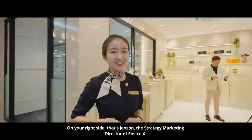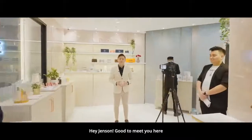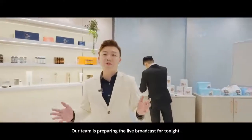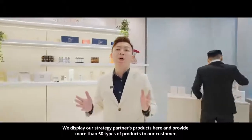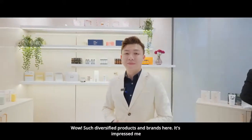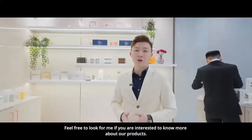On the right side, that's Jensen, the Strategy Marketing Director of EosreeX. Hey Jensen, good to meet you here. Hi Yvonne, our team is preparing the live broadcast tonight. We display our strategy partners' products here and provide more than 15 types of products to our customers. Such great products and brands here — it impresses me! Feel free to look for me if you are interested to know more about our products.